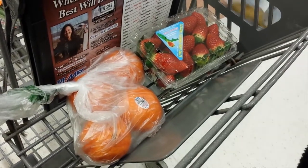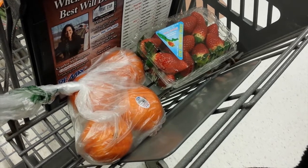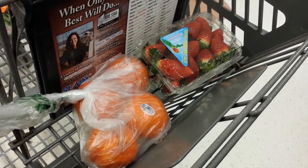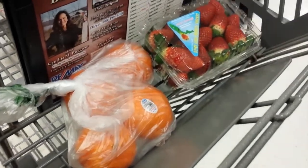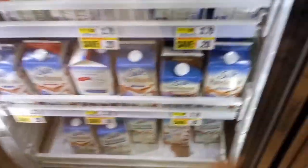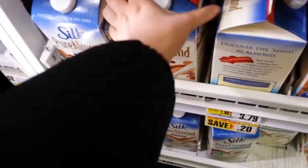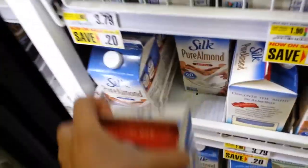You also want to stock up on fruit. Here I got tangerines and strawberries but I also love bananas, apples, and any type of berries. I also love almond milk — I usually have it with my oatmeal but you can also have it with cereal, and it's especially great if you're lactose intolerant.